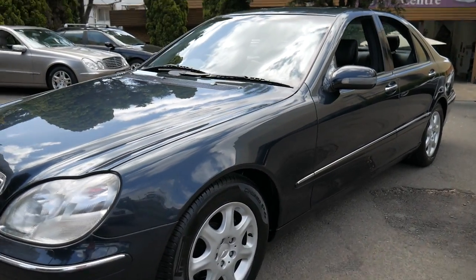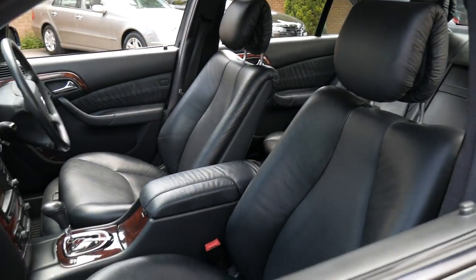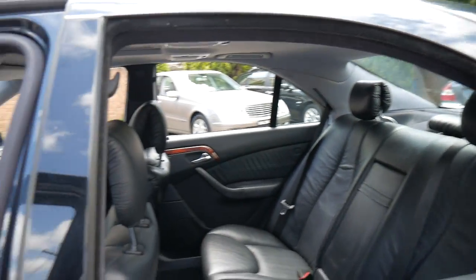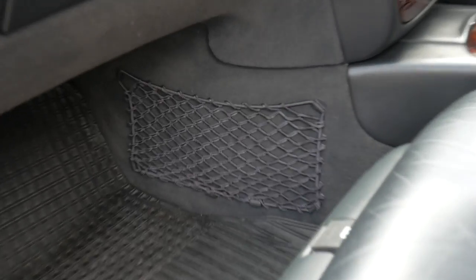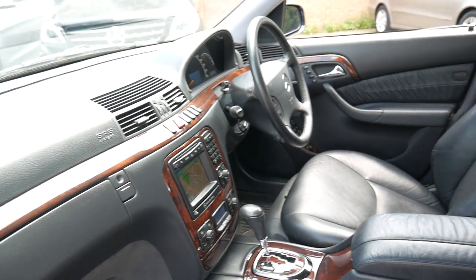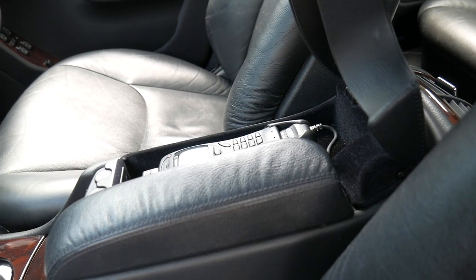The suspension works perfectly. It sits up when you park it for several days, which is basically how you can tell if there's a leak in the system. It's got the original factory rubber mats. Some nice factory carpets would look nice too. The air conditioning is ice cold. It's even got the original Nokia phone.